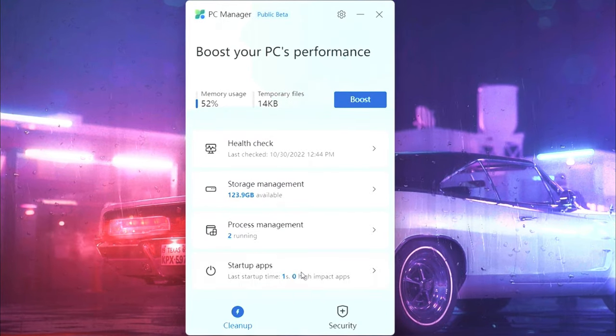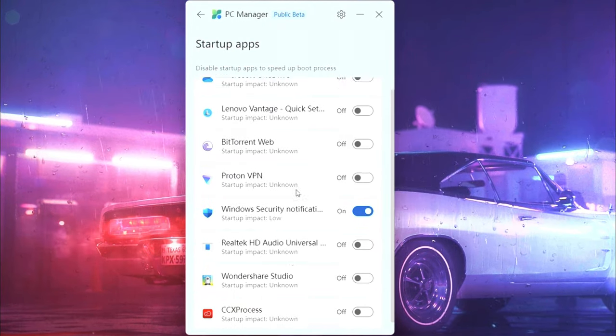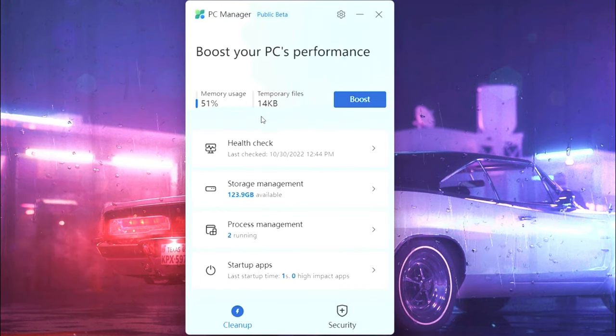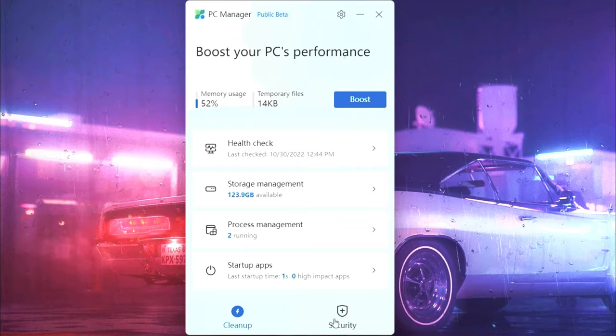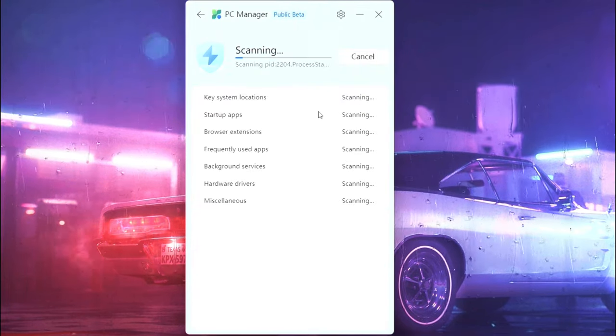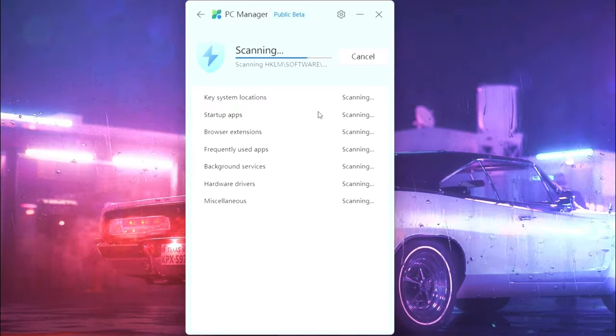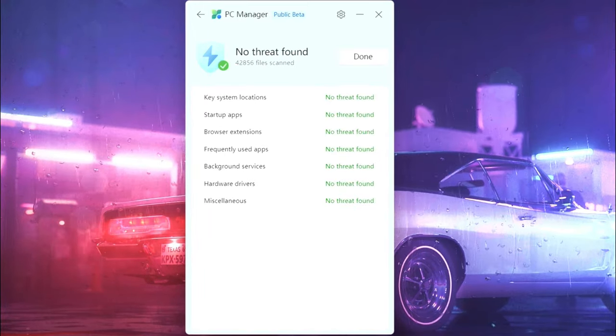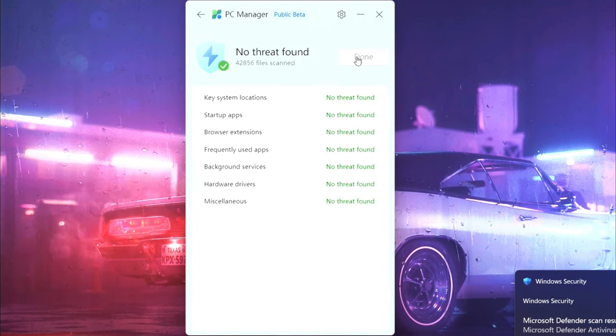Now go to startup apps and disable the things that you don't need. Now let's go to security — press scan and wait for some time. Done.